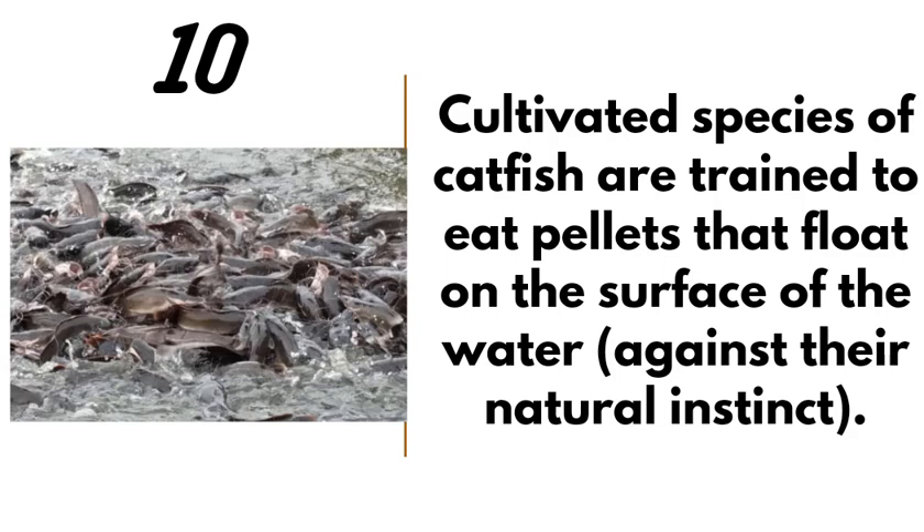Number ten: cultivated species of catfish are trained to eat pellets that float on the surface of the water, against their natural instinct as bottom dwellers. Over time they get accustomed to eating floating feed. Farmers prefer this so they can monitor feeding rates and check if feed is being wasted. In the wild they are bottom dwellers, but on farms they have been transformed to eat on the surface.